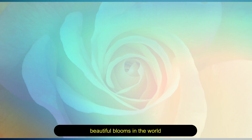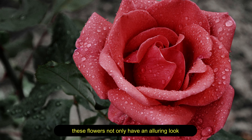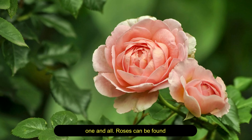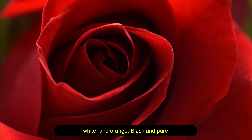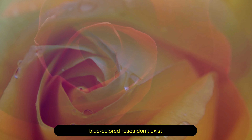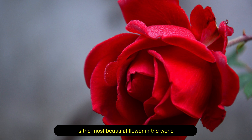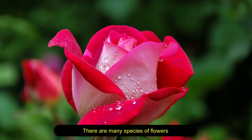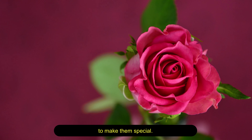Rose — no one can deny that roses are one of the most beautiful blooms in the world. Associated with love, purity, and affection, these flowers not only have an alluring look but also an aromatic fragrance that lures one and all. Roses can be found in different shades of red, yellow, pink, white, and orange — black and pure blue colored roses don't exist. It is difficult to determine which is the single most beautiful flower in the world, as different blooms appeal differently to every person, and many species have unique properties and appearances that make them special.